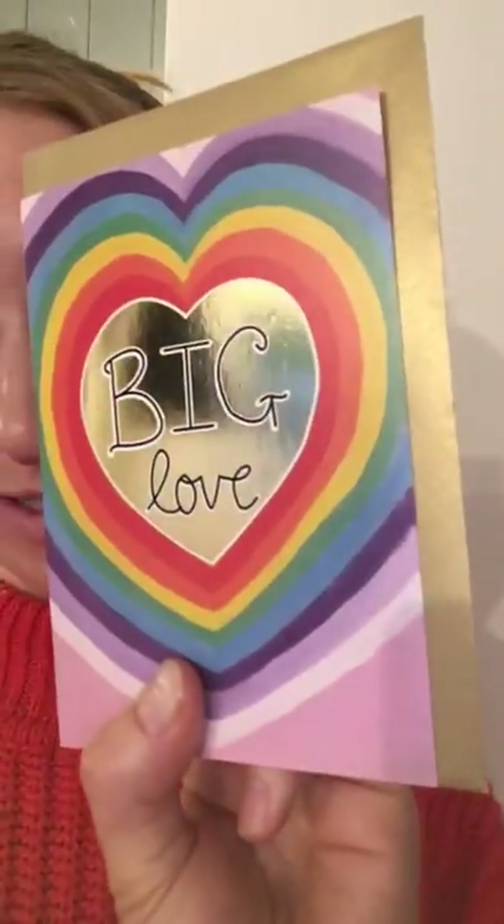In that range as well I've got one called Big Love, which is a popular one with rainbow hearts and a gold foiled heart as well, and hand lettering with Big Love, and a golden envelope and blank inside.